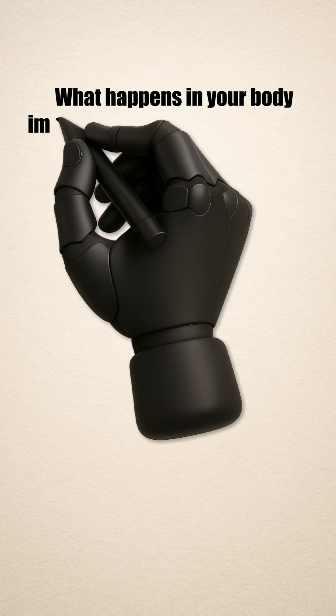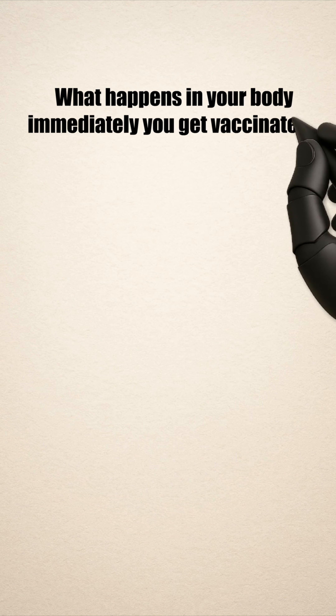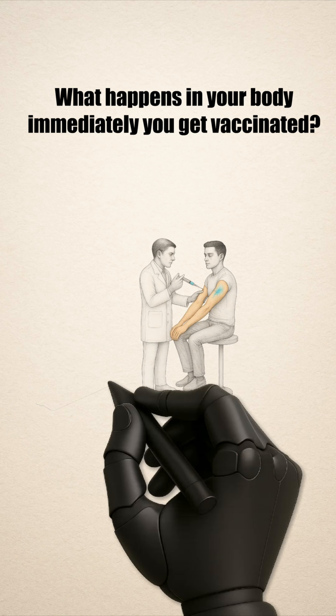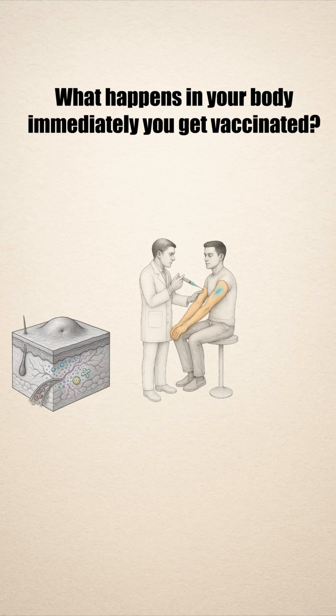What happens in your body immediately after you get a vaccine injection? The moment the syringe releases its contents into your muscle, a complex chain reaction quietly begins.